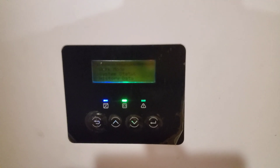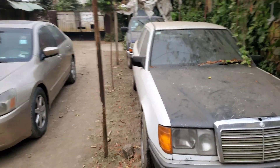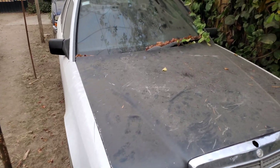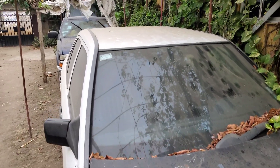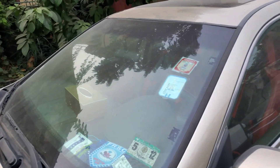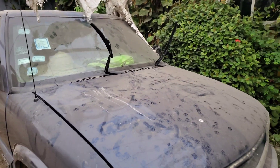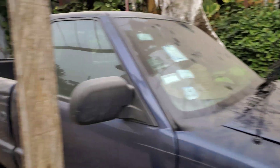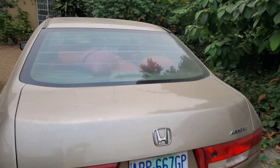This time of year is referred to as Harmattan, or dry season. For those of you who don't know what it is, I'll post something in the description. These cars were recently washed and you can see the amount of dust on them — this one is a daily driver. So you can imagine our solar panels that we haven't touched in quite a while and what all that dust is doing to our performance.